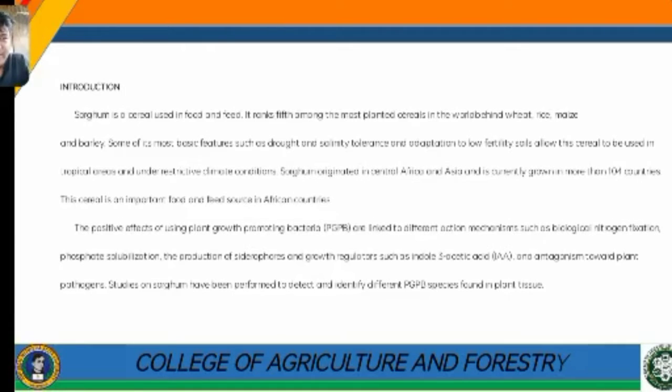Sorghum is a cereal used in food and feed. It ranks fifth among the most planted cereals in the world, behind wheat, rice, maize, and barley. Some of its most basic features, such as drought and salinity tolerance and adaptation to low fertility soils, allow this cereal to be used in tropical areas and under restrictive climate conditions.